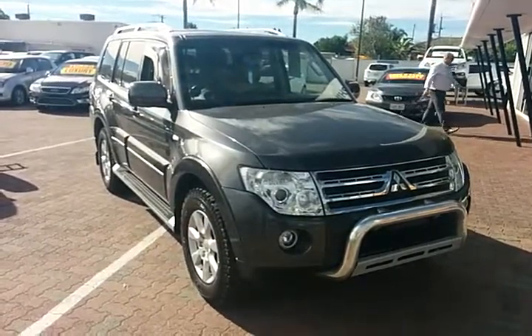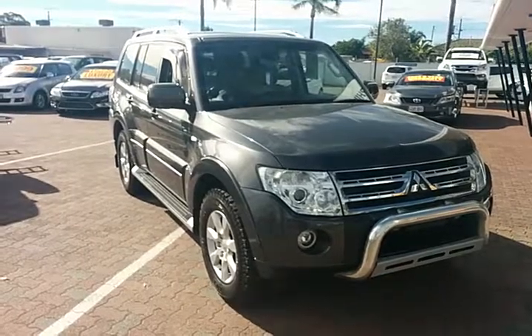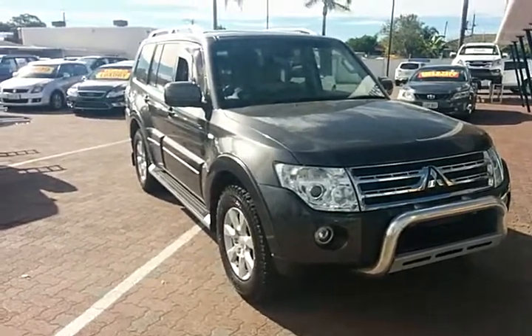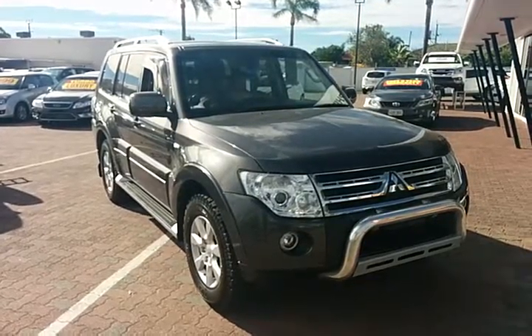Hey Andrew, it's Mark. I've been speaking to you on the phone about this lovely Pajero that you looked at on the weekend, and I just thought I'd go around it and tell you a little bit more about it.